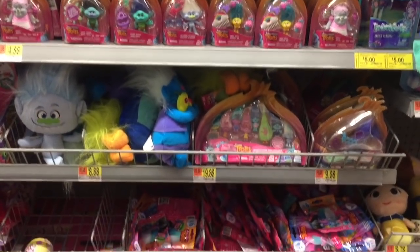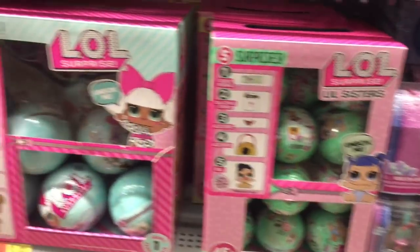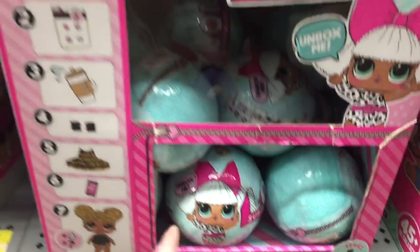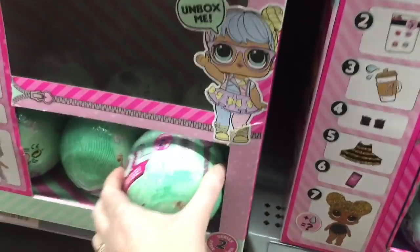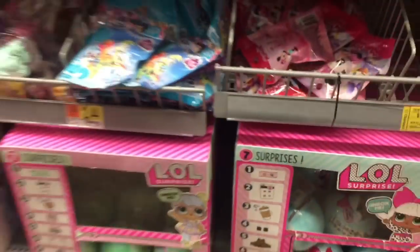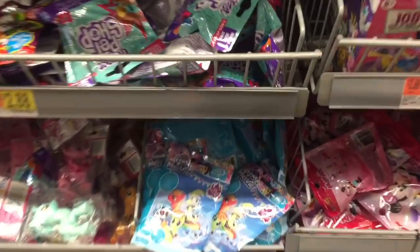I'm really excited about those little Fingerlings — I might have to pick one up. In this section they have a lot of Trolls, and then here's a look at the LOL Surprise. They have some older ones — like this looks like series one — I remember those older balls. And then I think the first or second wave — some older stuff for LOL.